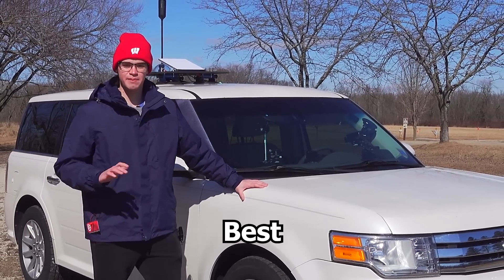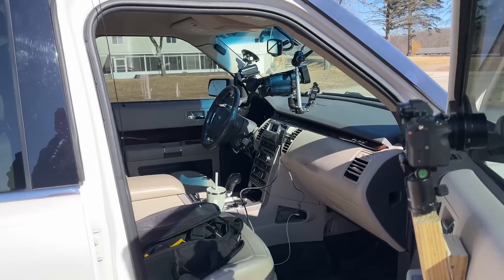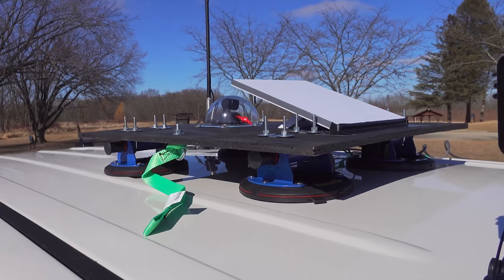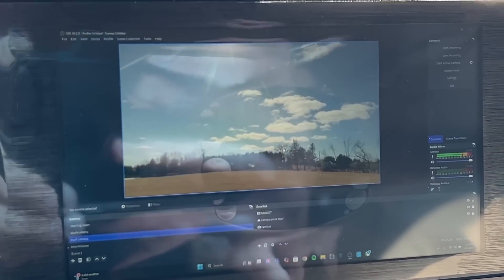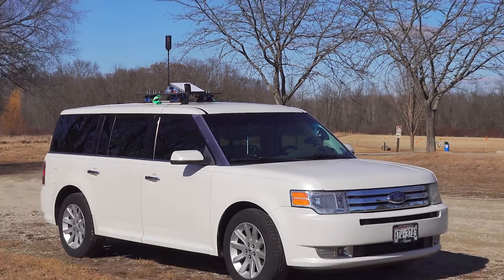This right here is Wisconsin's best storm chasing vehicle. Over the winter, tons of equipment was purpose-built to ensure that you at home don't miss a second of the storm. In this video, I want to give you an in-depth tour of everything that's been added. This is my 2025 storm chasing gear.